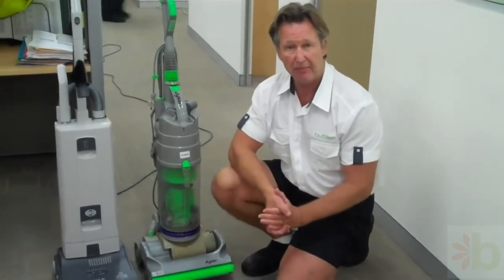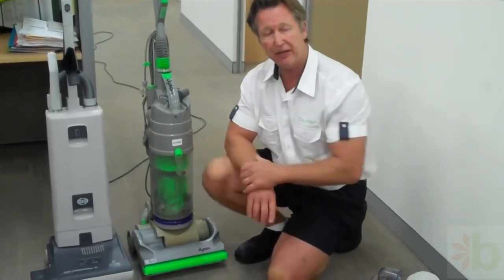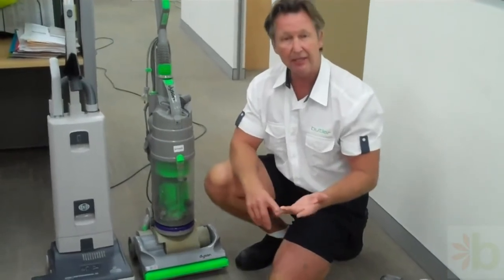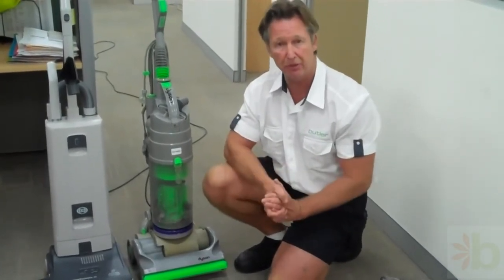Which ones do the Butlers recommend? We recommend two vacuums: one's a Dyson vacuum, the other is a SIBO. Both these vacuum cleaning systems are in accordance with Australian standards. They have a dual motor, plus the most important thing — a HEPA filter. That's for the indoor health of a building.